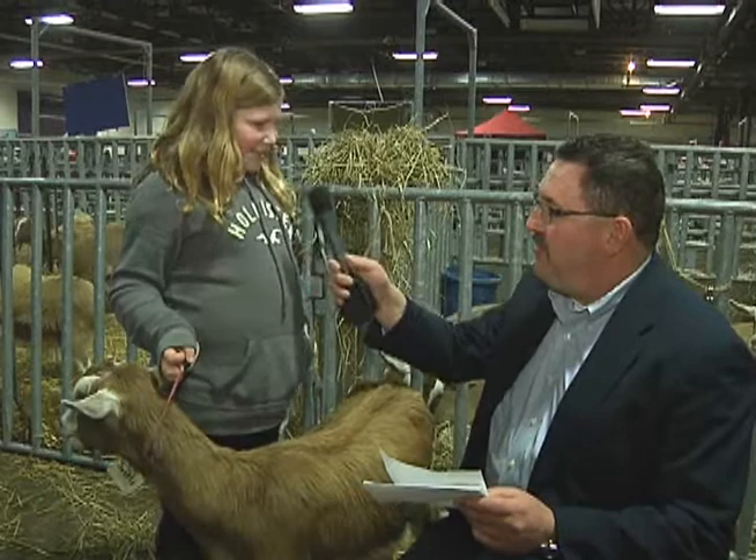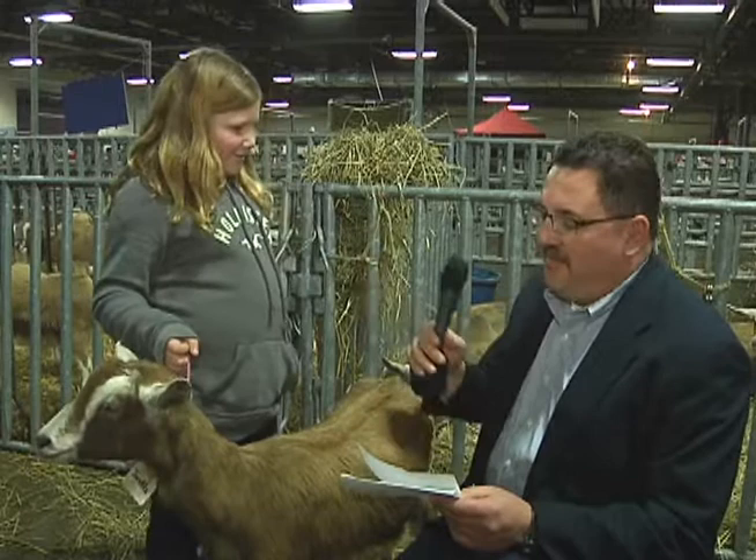I'm here now with Jayden Kozer from Danville, and Jayden's here with her goats. Jayden, you're from Danville — what school do you go to? Liberty Valley. And what's the name of the goat you have out here today? Jocelyn.